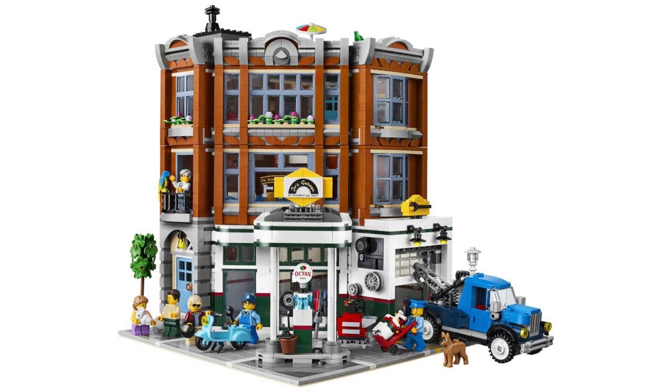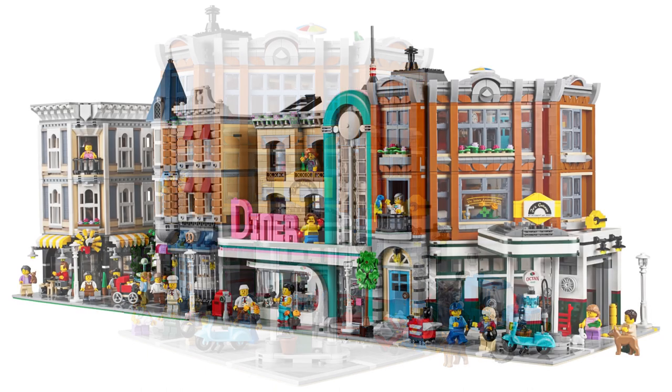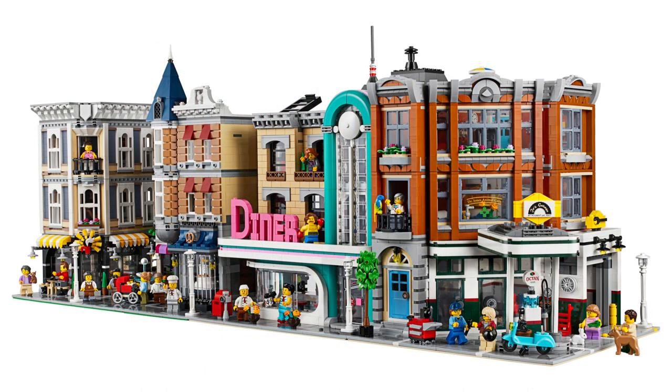The exterior of this build is really pretty. I mentioned before the colour scheme of the gas station, but above that we have a lot of dark orange, and it's used to great effect here, creating a bold contrast with the other buildings without making it feel like the odd one out.